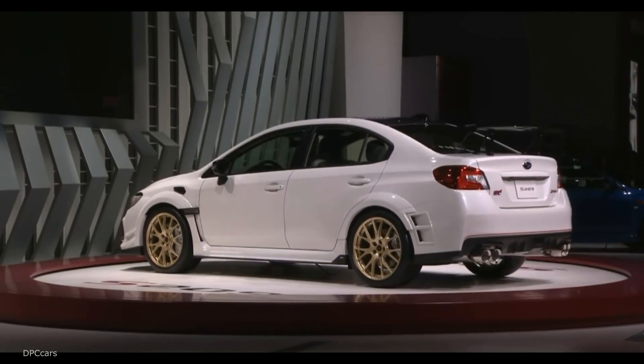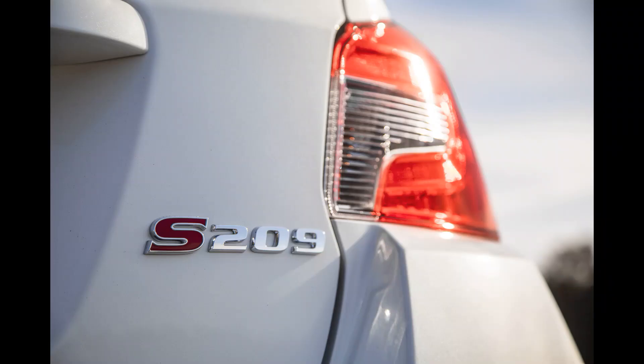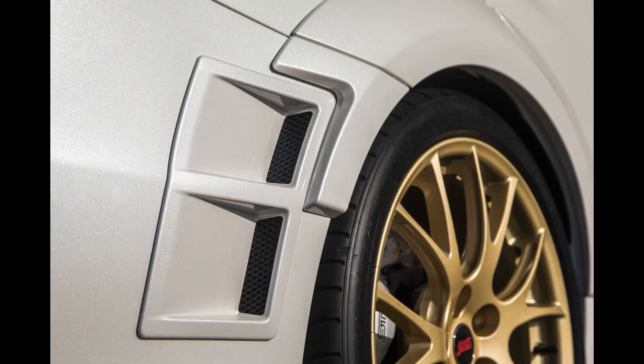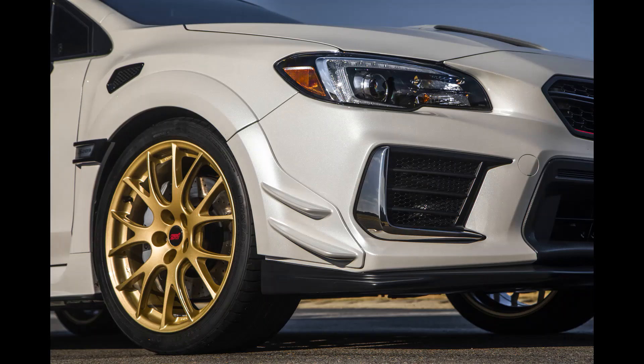STI has built limited-run high-performance cars at its own facility before, but the S209 is the first time one will come to the US officially. Despite what the name could imply, the WRX STI is really just a regular production Subaru.